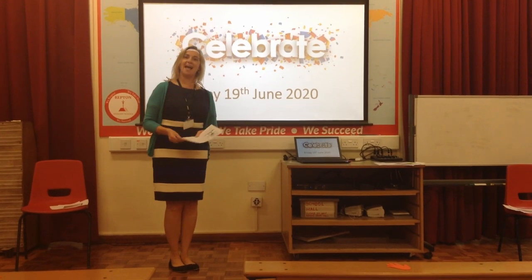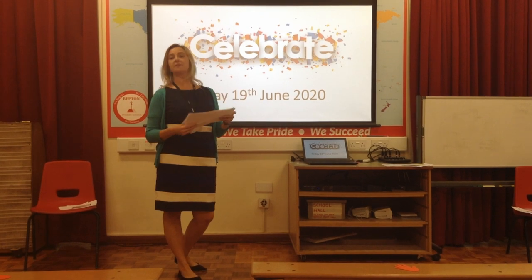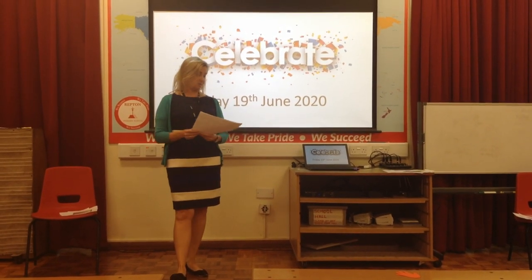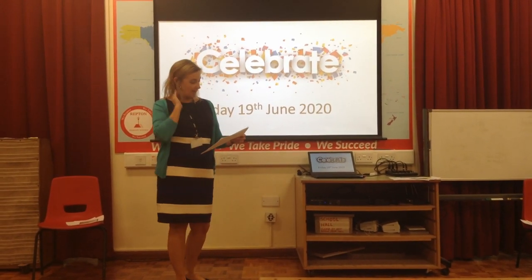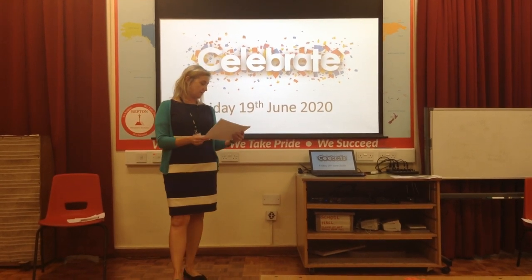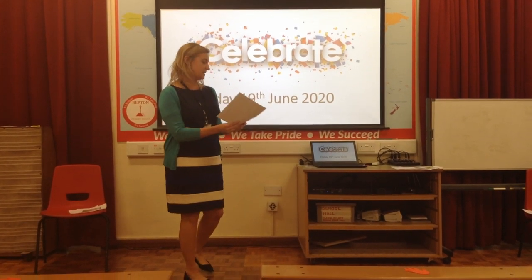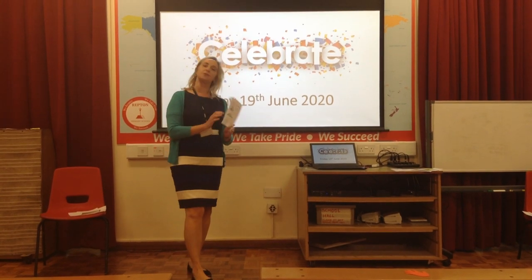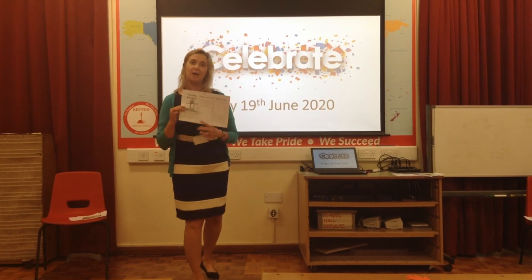We're going to move on to Hedgehogs now. Hedgehogs have also been really busy — these are two pieces of work from school. Matthew has been making a holiday brochure all about Brazil as part of his topic work, with really interesting facts. He's drawn a lovely picture and written: this is a statue of Christ the Redeemer — he welcomes everyone to Brazil. So well done Matthew.